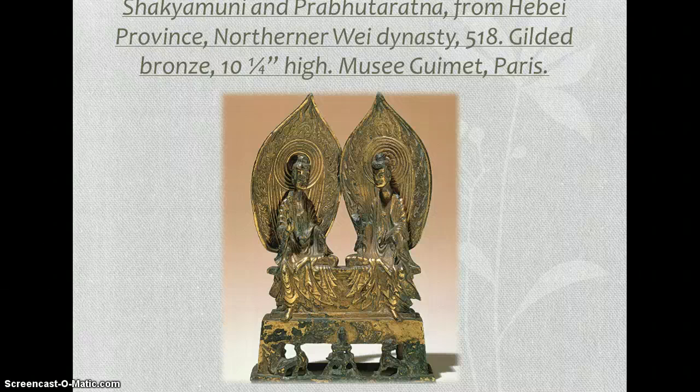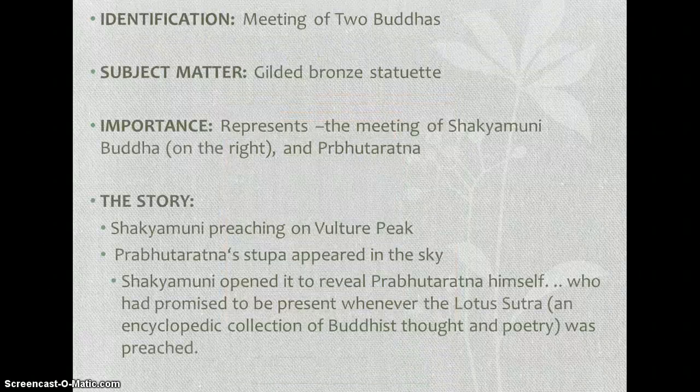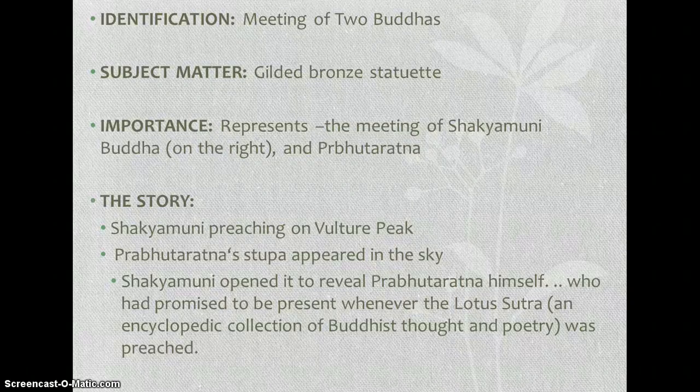The story behind this is when Shakyamuni Buddha was preaching on Vulture's Peak, Prabhataratna's stupa appeared in the sky, and Shakyamuni opens it to reveal Prabhataratna himself, who had promised to be present whenever the Lotus Sutra was preached. The Lotus Sutra is an encyclopedic collection of Buddhist thought and poetry.